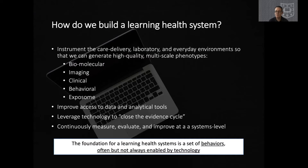Oftentimes when people talk about the learning healthcare system, they think of it as an environment or a set of technology platforms. But my argument is that the learning healthcare system is actually a set of behaviors, and those behaviors are in turn enabled by technology, but not always predicated on the use of digital interventions or approaches.